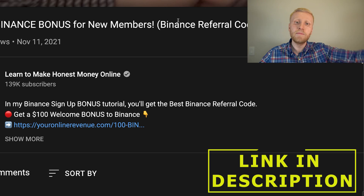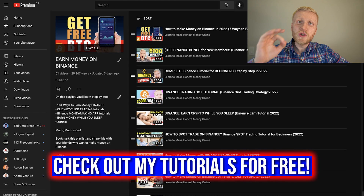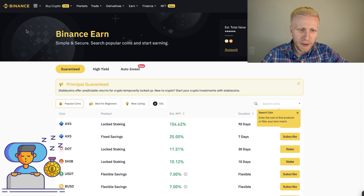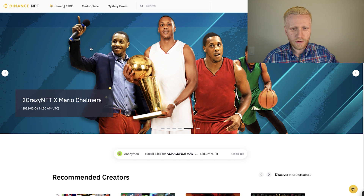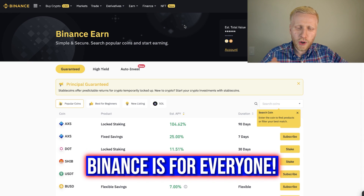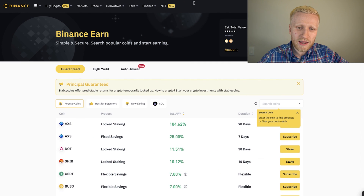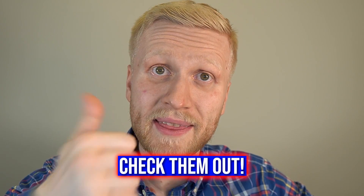If you want to get started on Binance, click the link in the description, get your welcome bonus, and go to Binance immediately. You and I are also going to explore my playlist 'Earn Money on Binance,' where I show you click by click how you can earn money even while sleeping using Binance Earn. I understand how Binance NFT works, the benefits, and how easy it is to buy and sell — see you in the next video!